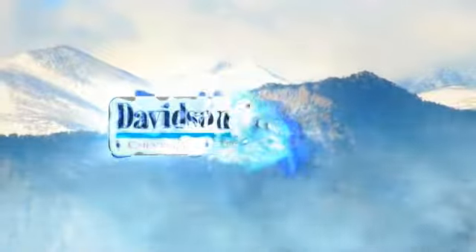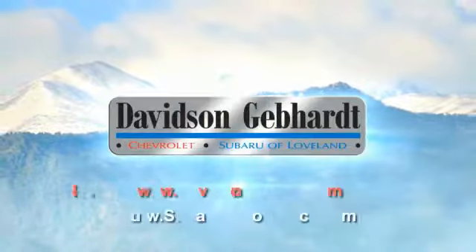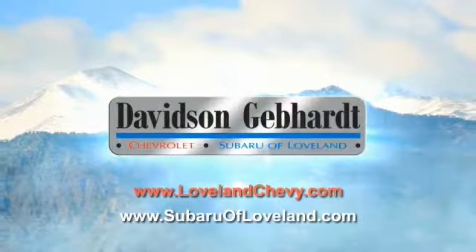Davidson Gephardt Chevrolet and Subaru of Loveland are conveniently located right on I-25 at exit 259 in Loveland.